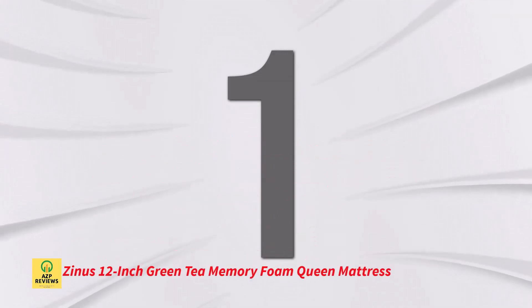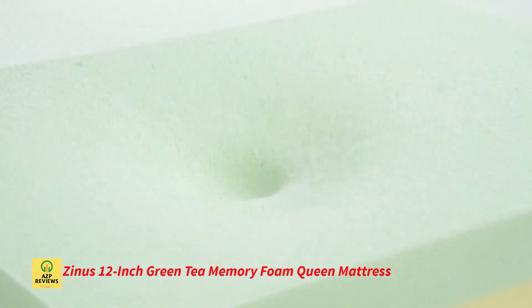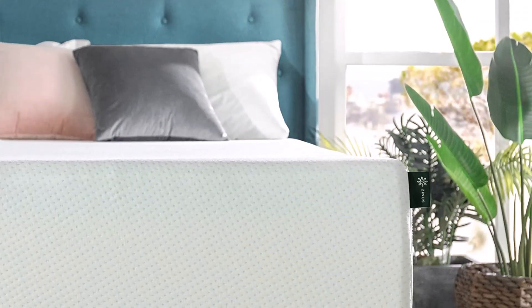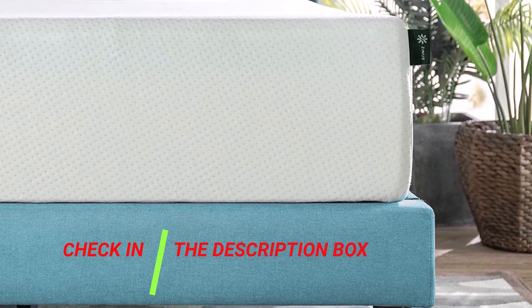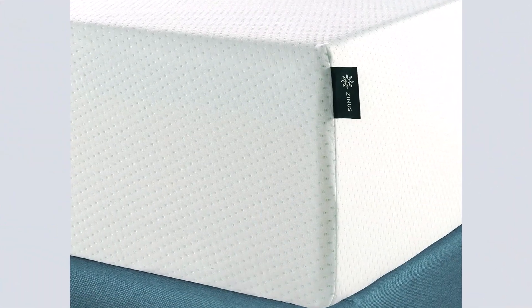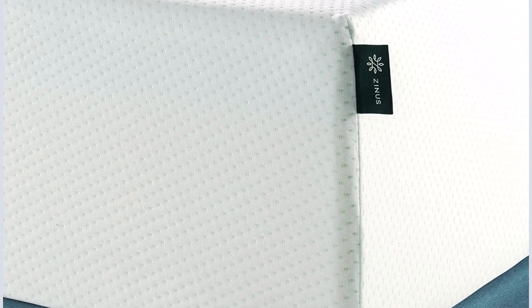Number 1: Zinus 12-inch Green Tea Memory Foam Queen Mattress. For side sleepers and those who weigh less than average to averagely sized people, the Zinus 12-inch Green Tea Memory Foam Mattress is a great option. This mattress is built with a proprietary blend of pressure-relieving memory foam, moisture-absorbing active charcoal, and revitalizing green tea. It has a worry-free 10-year limited guarantee and is CertiPUR-US certified for durability, performance, and content. Customers have commended the mattress for providing them with restful, deep sleep that is free of pain.